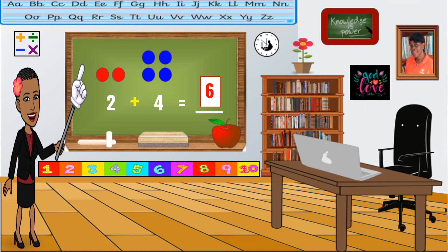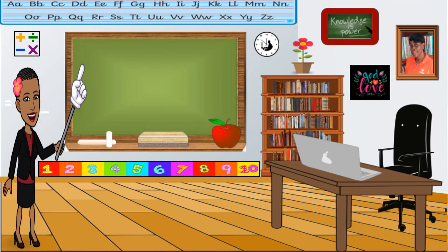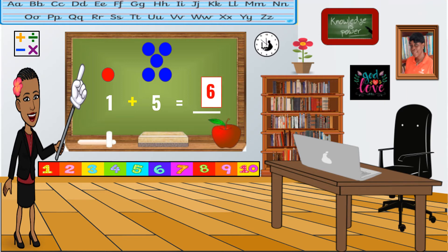Last one together. One plus five equals blank. Ready to build your sets? Let's go. Good. And the next number. Good job. Let's count them all together. One, two, three, four, five, six. What's the answer? Very good. Six. One plus five equals six.